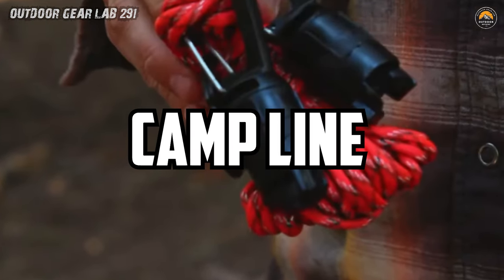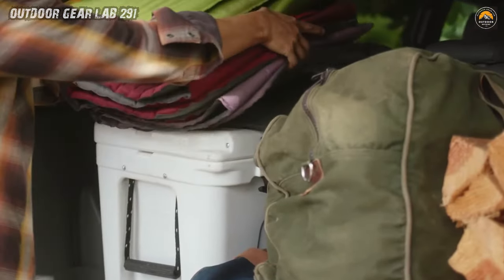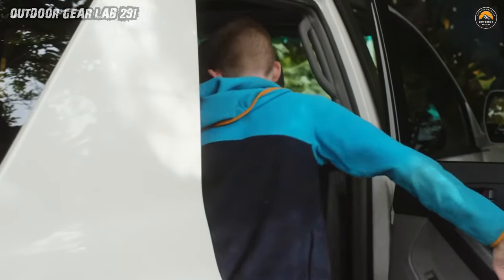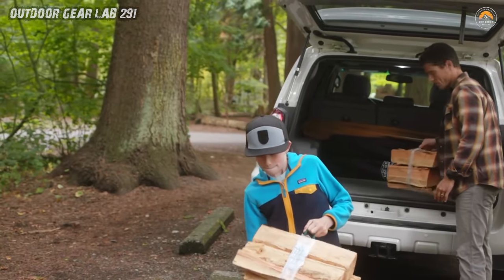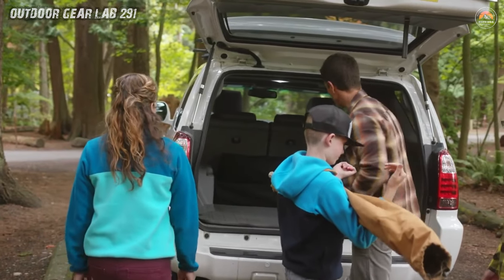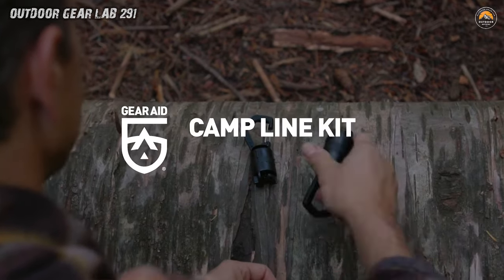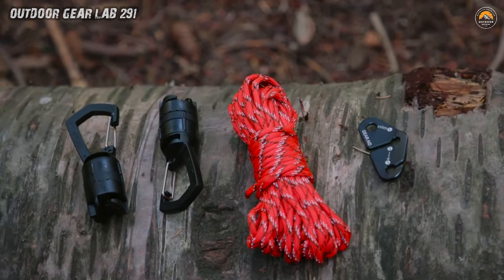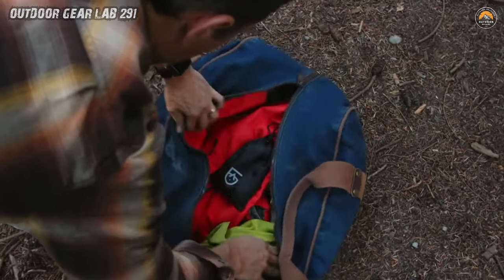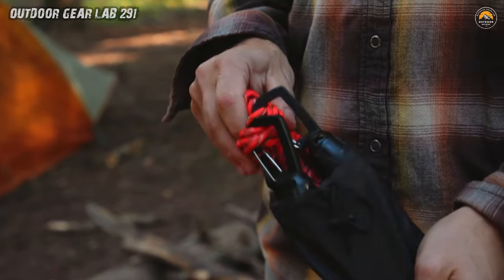Campline Kit Gear Aid — your trusty sidekick in the great outdoors. This kit is like a Swiss Army knife for your camping needs, boasting everything from 30 feet of rugged 550 paracord to two line tensioners that'll have your tent pitched tighter than your favorite pair of skinny jeans. And let's not forget about the two camp carabiners, crafted from a mix of stainless steel and tough nylon plastic. They may be small, but these babies can handle up to 25 pounds — just don't get any bright ideas about using them for cliff diving.